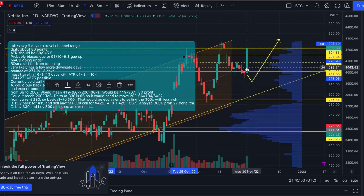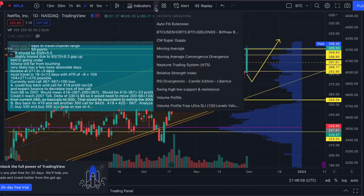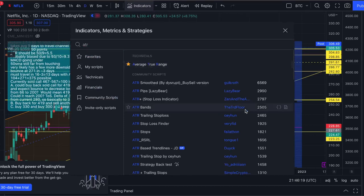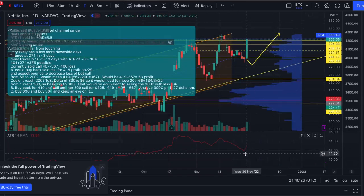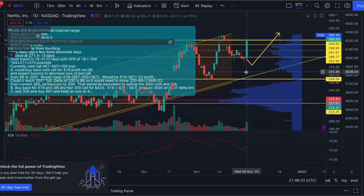The ATR was sitting at about $11, and today it moved $19 in one day — it's now jumped to about $12.84, practically $13. Let me add the ATR indicator to the chart — in TradingView you can favorite it by clicking on it. So this was obviously not a normal move today.